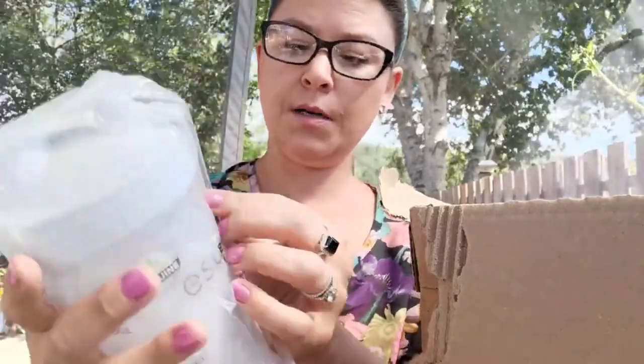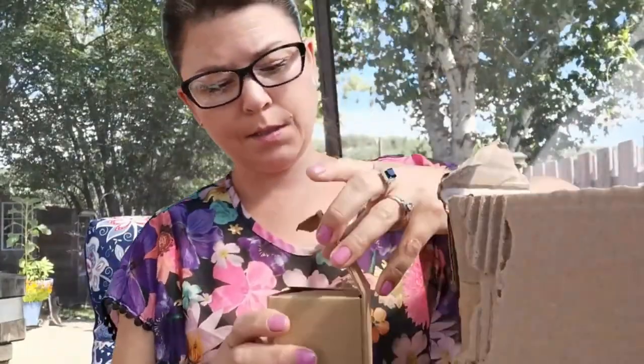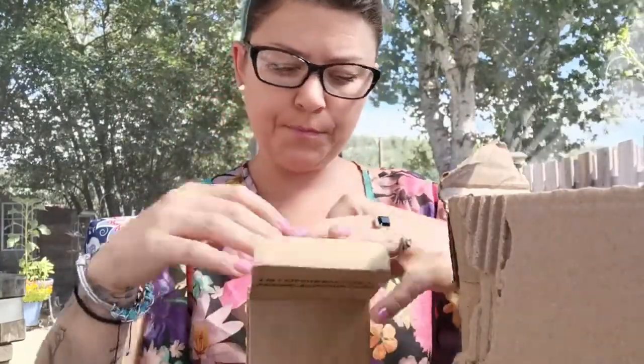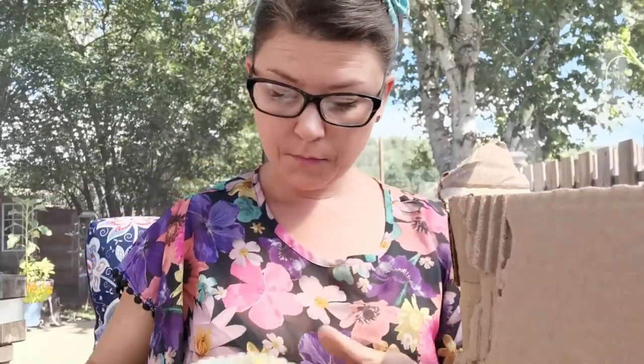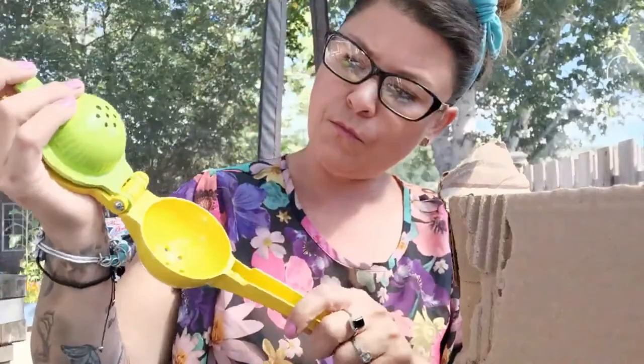We got some Aspira products happening. This is the blender bottle, and it has the little roller thing inside. That helps mix up your power greens and plant power protein as well. And this is the two-in-one citrus squeezer — fun kitchen gadgets. Very well made too.